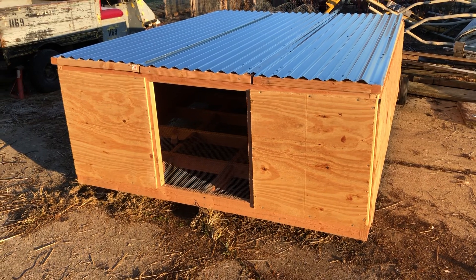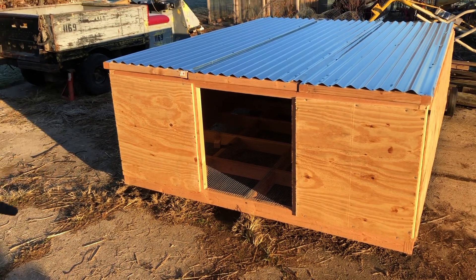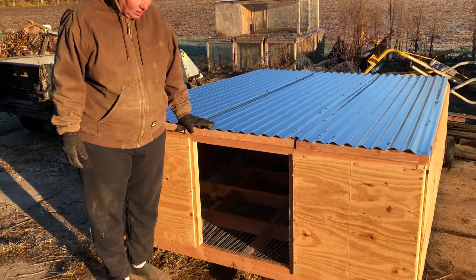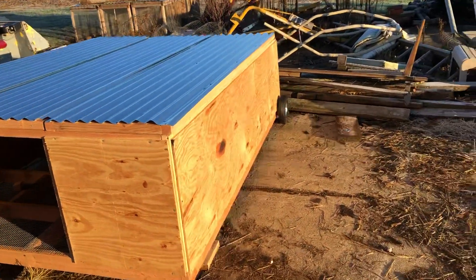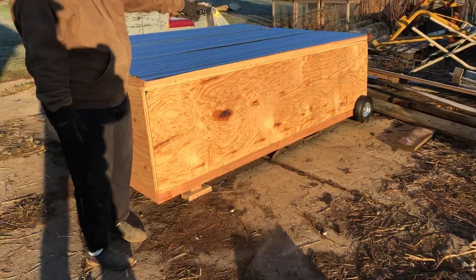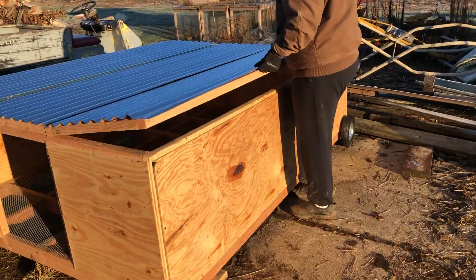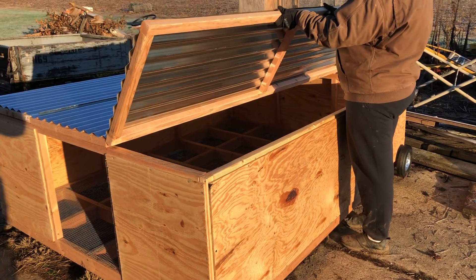The duck cage — the only thing we have left to do is attach the top and put a door on the front. Go stand next to it so you can see the size; it's not that tall, about two feet. It has a slope so all the water will go to the back. It's not attached yet — we've got to put the hinges on so it will lift up on both sides.